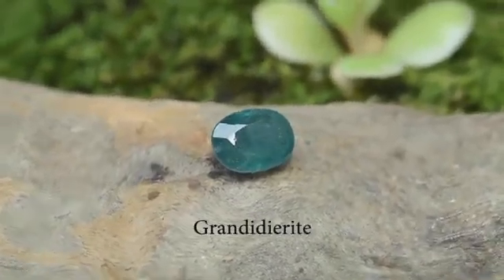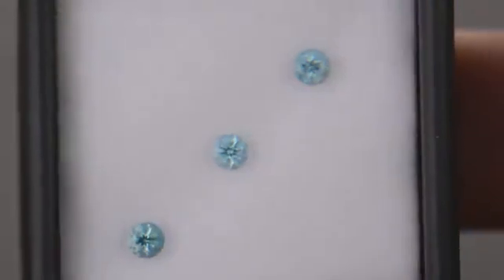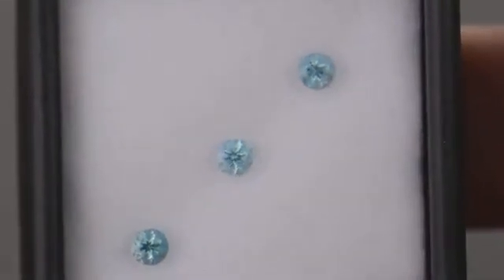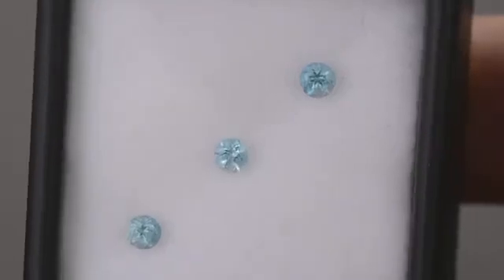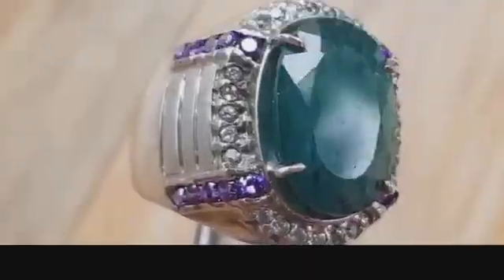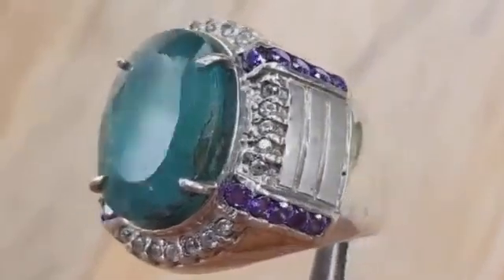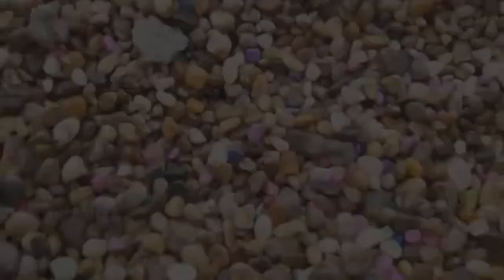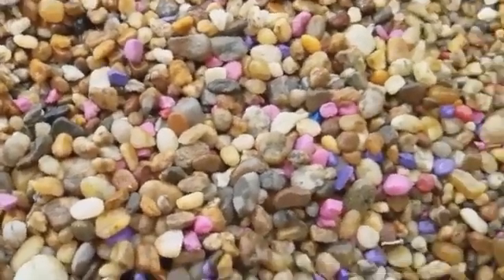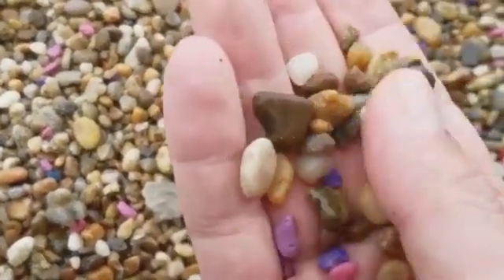There is a trick, though: grandidierite is often heavier than it looks. Pick up a suspect stone that feels denser than it should and shimmers with a seafoam blue, and you may be holding a fortune in your palm. Collectors and geologists alike consider any find of grandidierite in riverbeds almost miraculous — and yet those finds do happen. You just have to be in the right place with the right patience.